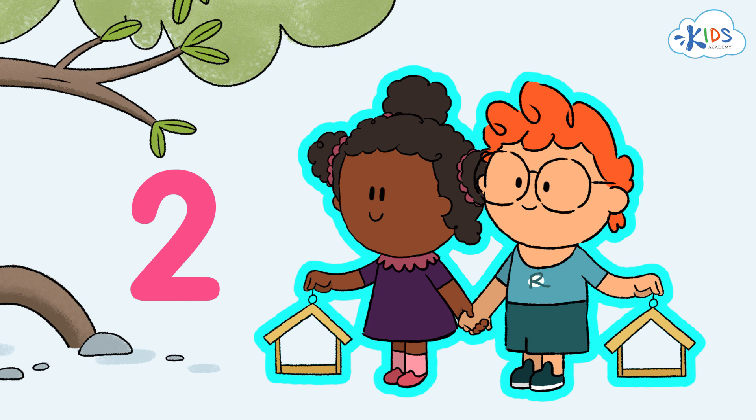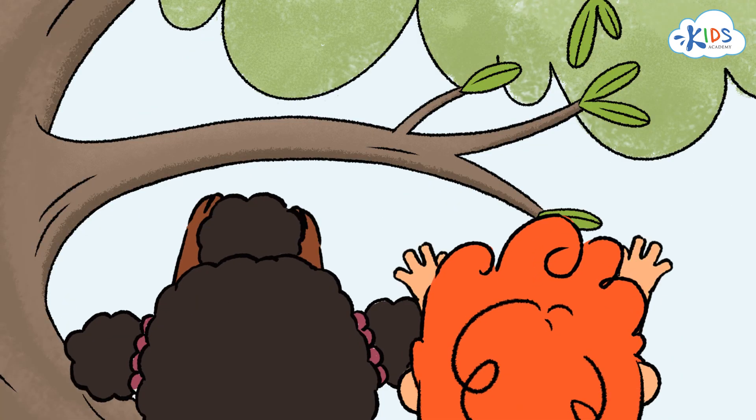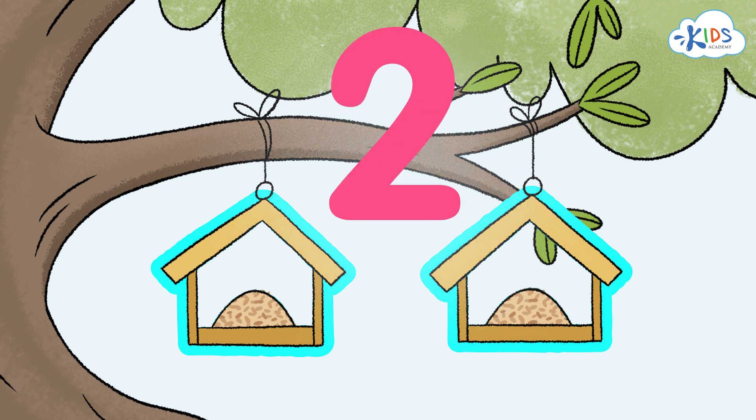Maya and Ryan have brought seeds to feed the birds. The kids have got two feeders ready for the birds. The number 2 shows the quantity of the feeders.